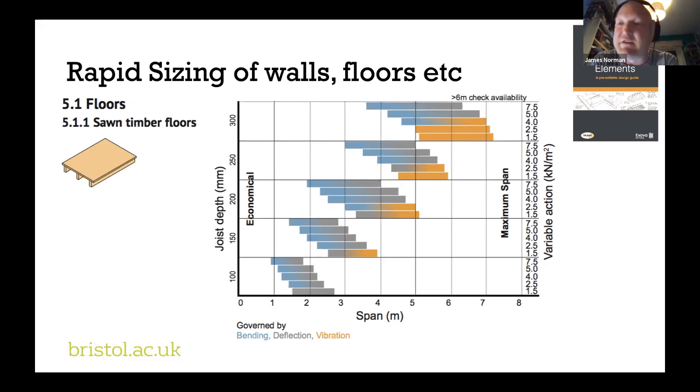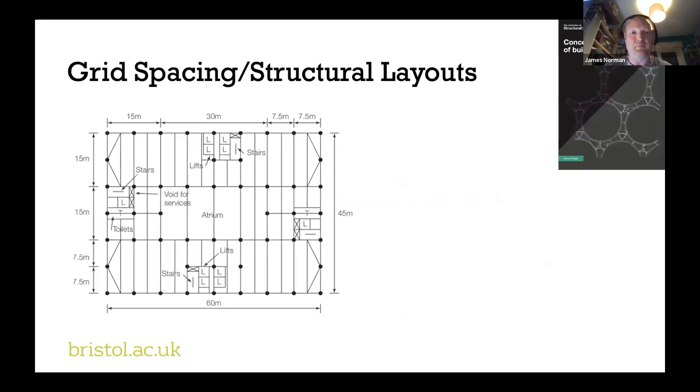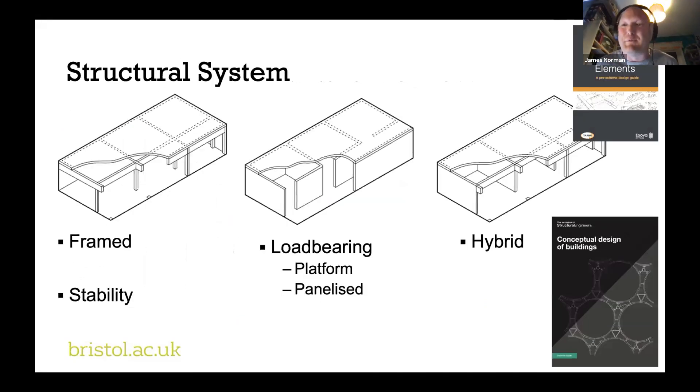You should be very careful about using sawn timbers at lengths greater than six metres. Grid spacing follows straight on — if I know how far my floor plate spans can go, I can think about where my columns or walls should go and how far apart they should be. We then get to structural system: is it going to be framed — beams, columns and floor plates — or load-bearing walls with floor plates? If load-bearing, is it going to be platform construction or panelised prefabricated? Maybe it's a hybrid: generally load-bearing but with beams in areas needing big open spaces. And what about stability? How do we make sure that when the wind blows the whole thing doesn't fall over, and that our building is robust, as Simon mentioned?